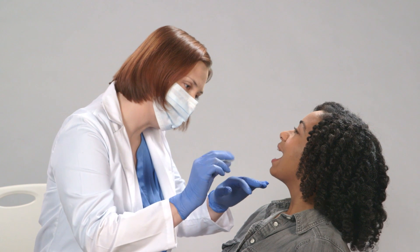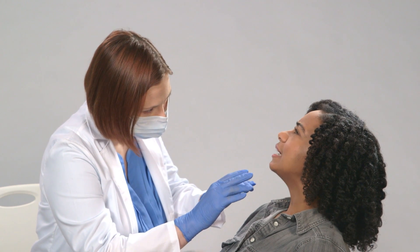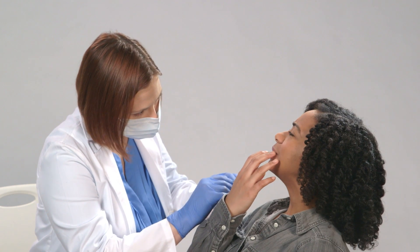Once your tooth is filled with the best material for the job, your dentist will adjust the filling to make sure it's comfortable when you bite down. There you go! With regular dental care, your fillings should serve you well for years to come. For more information on fillings, visit our website.